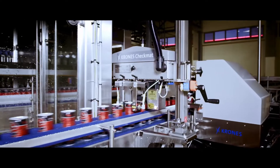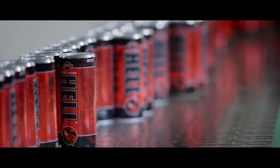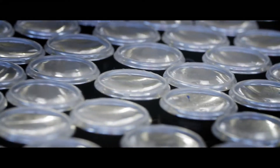Sealed cans go through a fill level control. Customers cannot receive cans which are filled to less than the optimum level. These perfect cans are loaded upside down into the two-level pasteurizer — that is the guarantee of long-lasting quality.